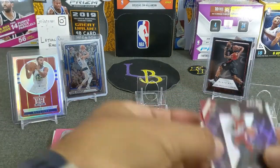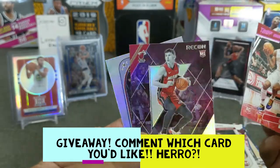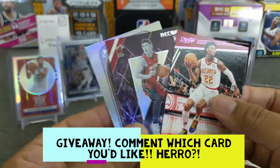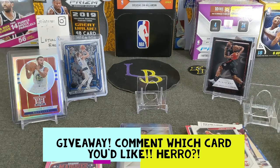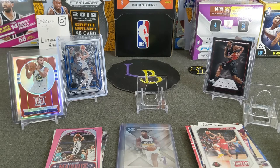As for the giveaway, guys, you have to pick one of these three cards — I think I know which one everyone's going to pick. It's a pink Cam Reddish, the Tyler Hero Recon, or the PJ Washington. All you got to do is subscribe, comment, and you are in it. Thank you so much — I appreciate it. Sorry this video is a little longer, but stay tuned for the next video which will be a big PSA reveal. Good luck on your openings, hit those bangers. Cheers!